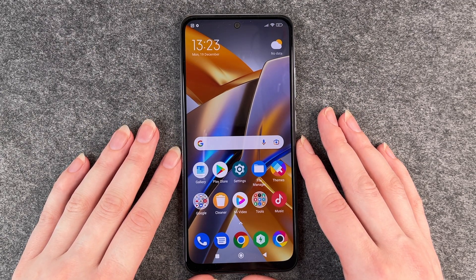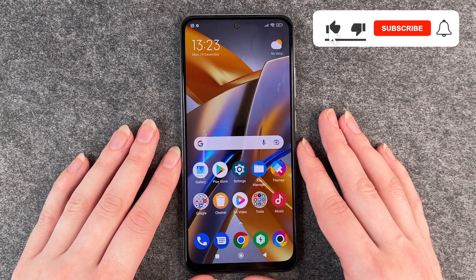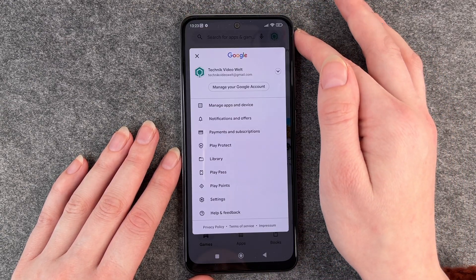If you're not sure if your app needs an update, or if it's maybe not working as it used to before, then you can go to your Play Store and click on your account.